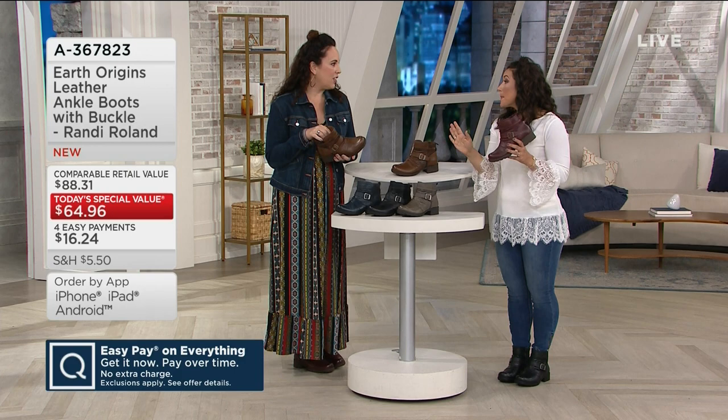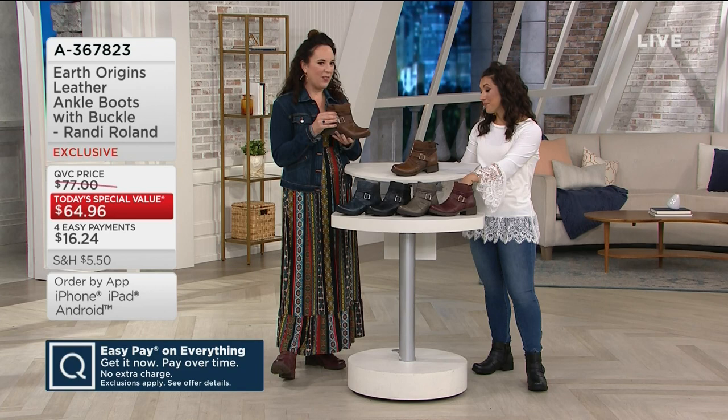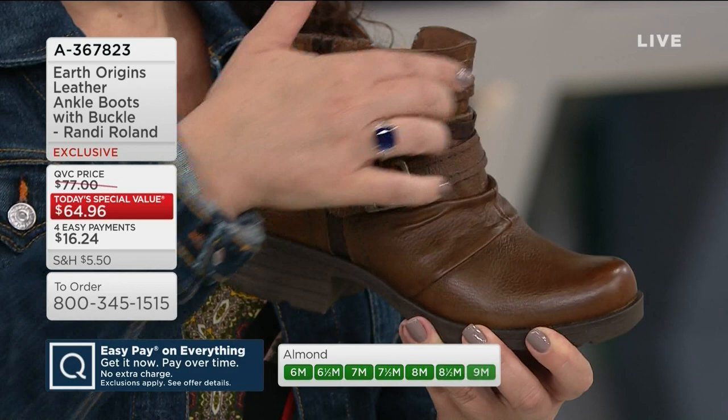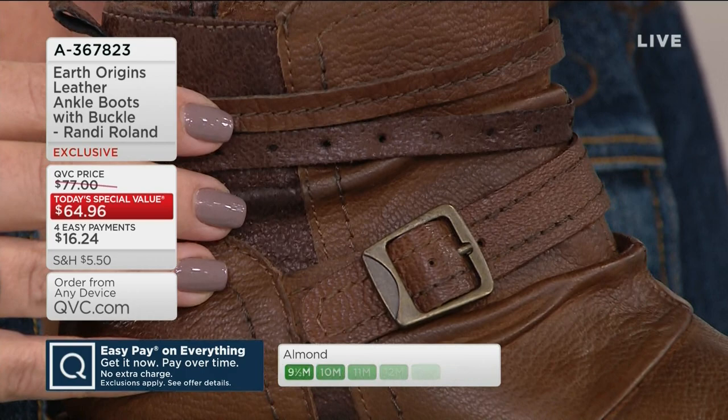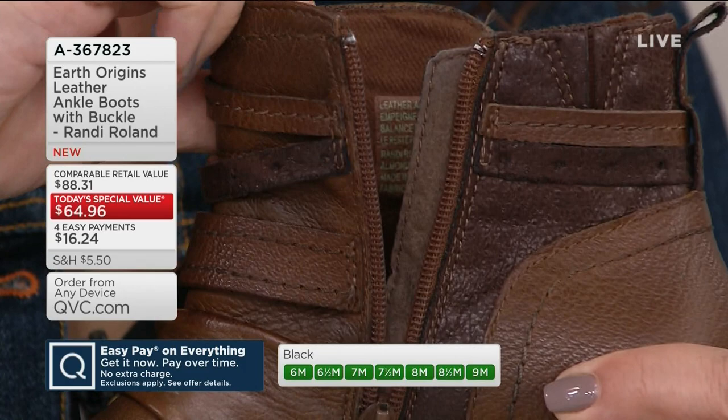The style exclusive to us is so cool. We have this beautiful pebbled leather — it's super soft to the touch. Love the shape of the toe, this kind of lug sole, that chunky heel vibe we're seeing out there. And then you see the ruching of the leather and these really fun straps that give it a nice texture and a layered look with that faux buckle right across the instep.